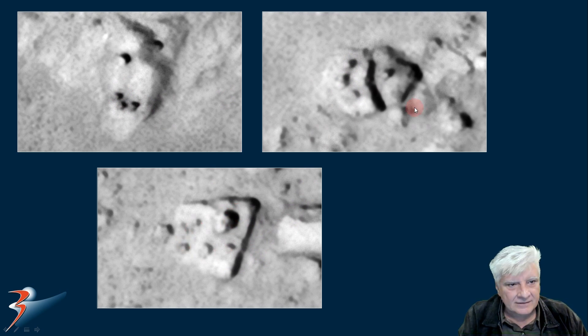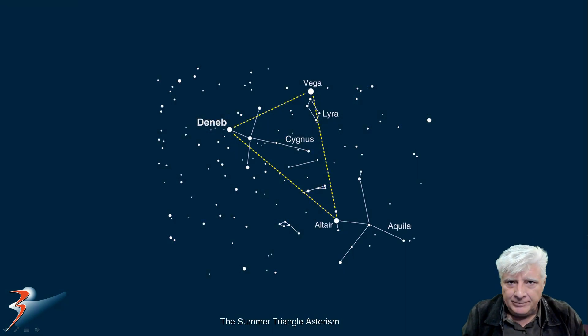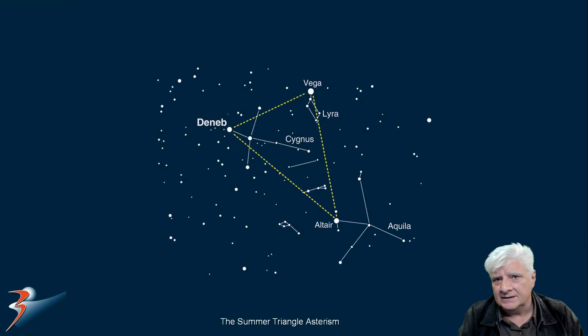We've seen this in so many other photographs taken by the Mars Reconnaissance Orbiter. Let's have a look at my hypothesis that these depictions are of the Lyra system, the Cygnus system, and possibly this system over here to the bottom right, Aquila. So, is there a link between Mars, an ancient civilization that once thrived on Mars, and possibly Vega, Deneb, or Altair?